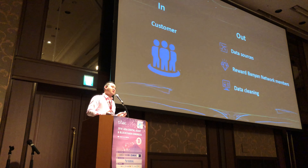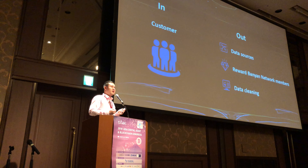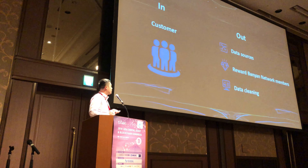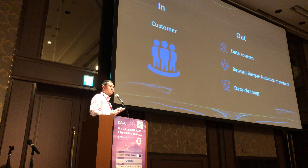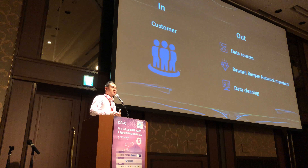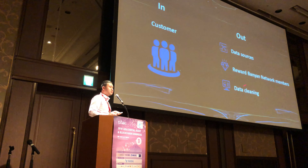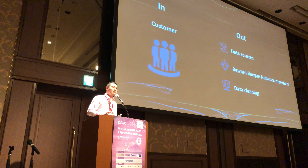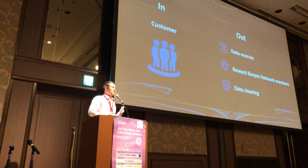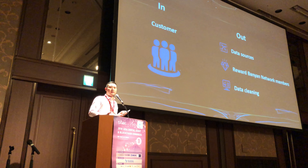Regarding token economics — customers will need to send BBN tokens to gain access to the data fusion network, and data sources are the ones earning BBN. For data cleaning, third-party participants come in to clean data and are rewarded with BBN as well. Banyan network members who have already authorized various applications can also authorize with us, and every time their data is used, they are notified and rewarded with BBN.